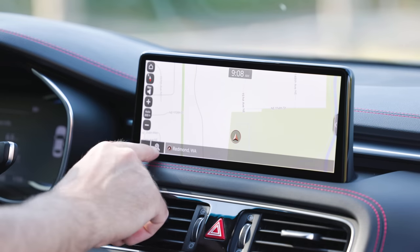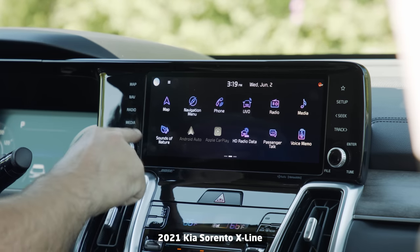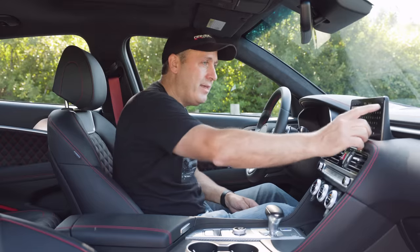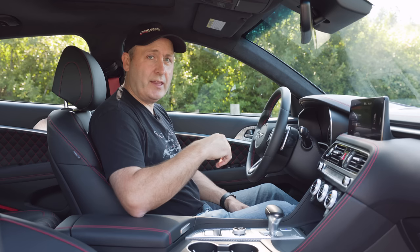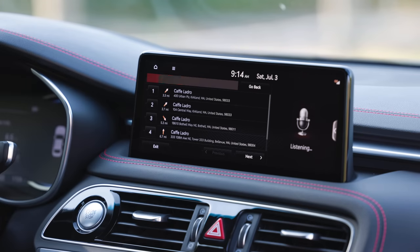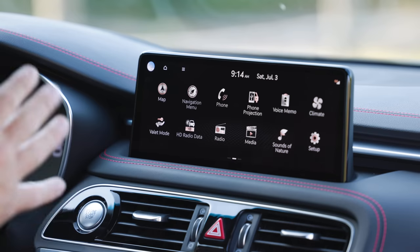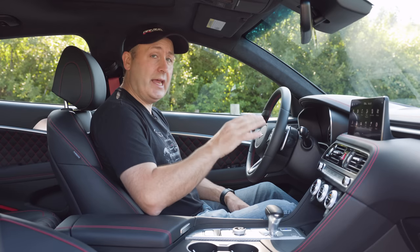For the nav system, everybody gets a 10-inch unit, but it is very closely related to what you'd find from Kia and Hyundai. I recently tested the Kia Sorento and had a lot of problems with its search. Let's try this one — 'Find the nearest Café Ladro.' And boom, right there like it's supposed to. They're clearly dumbing down the system in the Kia to help segment it, because this does what it's supposed to do. I also like the graphics here better — easier to see with a quick glance, which is really important when driving.